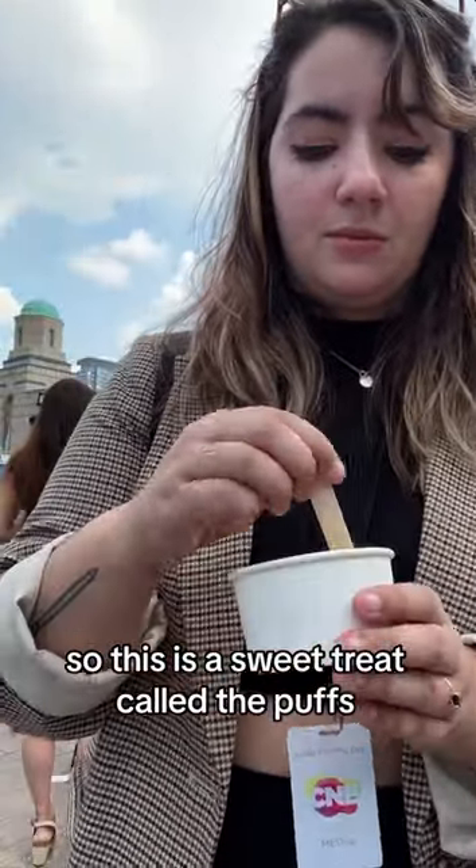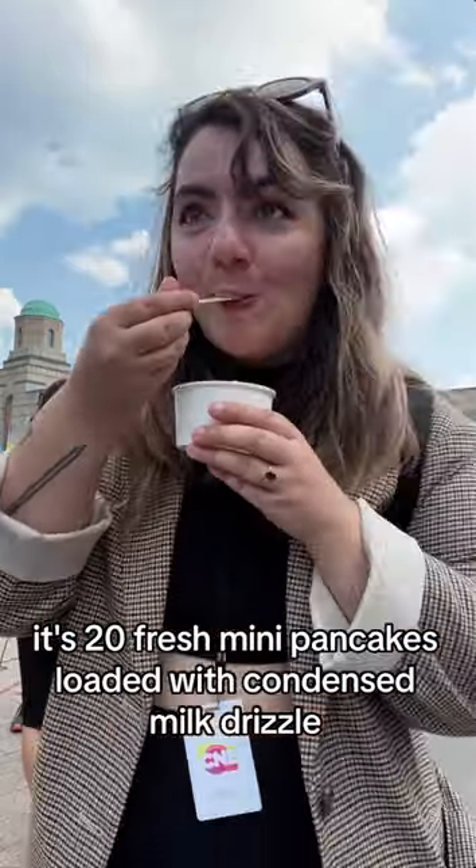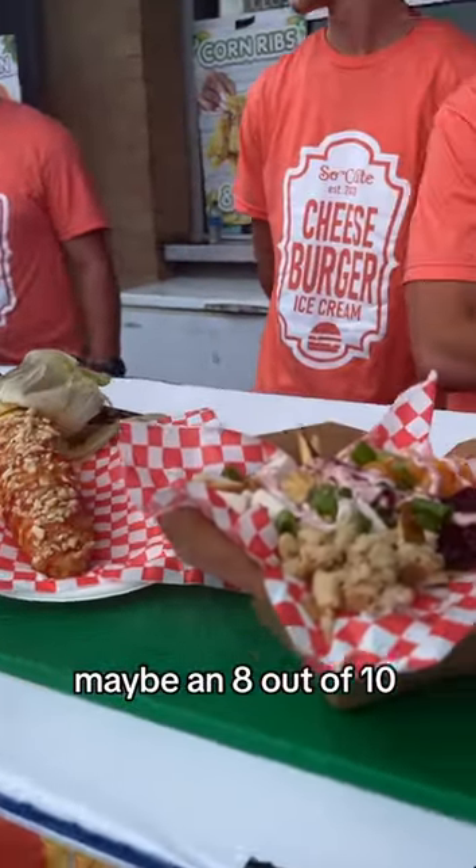This is a sweet treat called the Puffs, which is new to the CNE this year. It's 20 fresh mini pancakes loaded with condensed milk drizzle, fruity pebbles, and pineapple. It's very tasty. I'd give that one maybe an 8 out of 10.